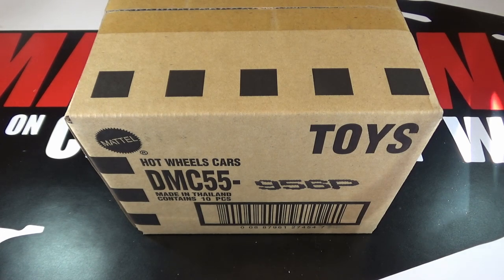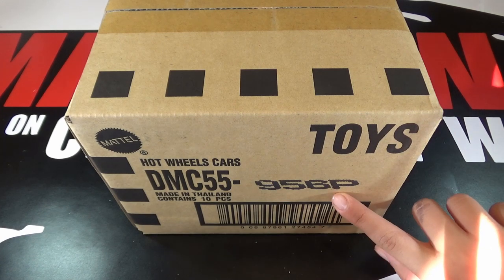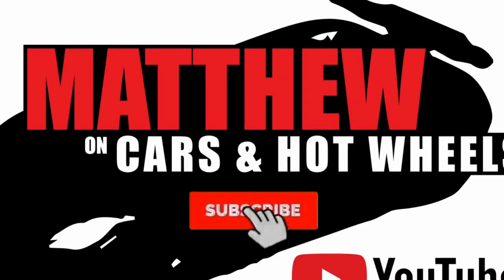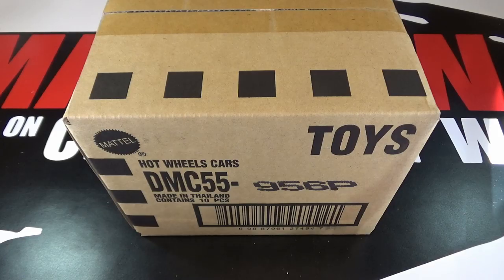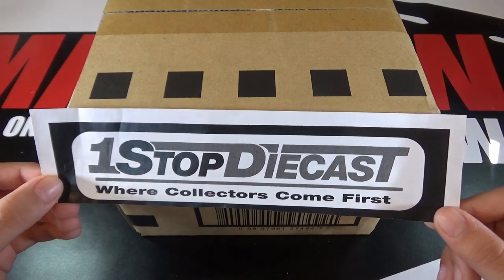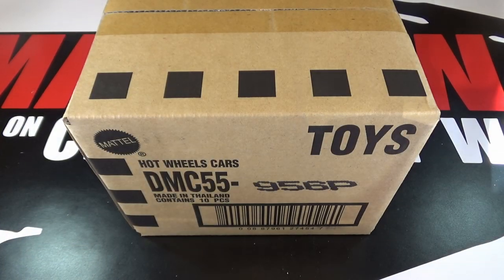Hey, it's Matthew, and this is the Hot Wheels 2019 Replica Entertainment Mix P. I want to give a huge shout out to Fred from One Stop Diecast for sending this case over really quick. Make sure to get these cases from him. So let's open this up and see what's inside.